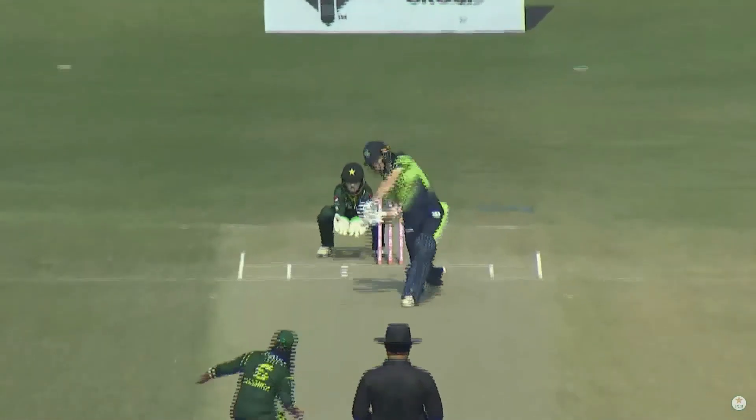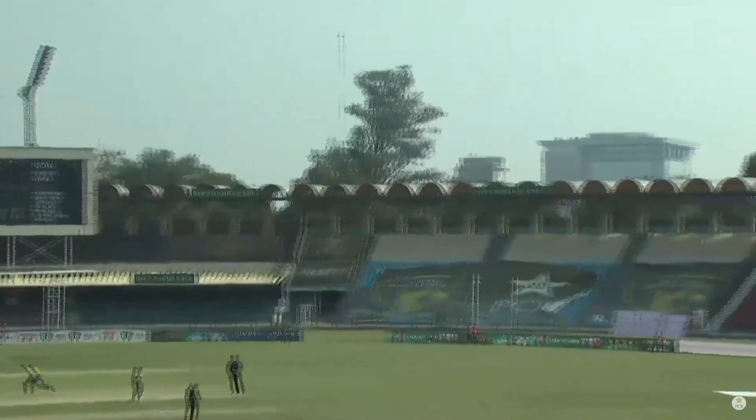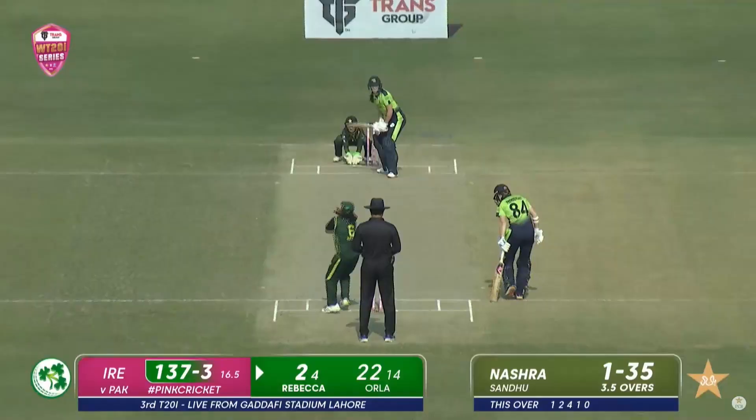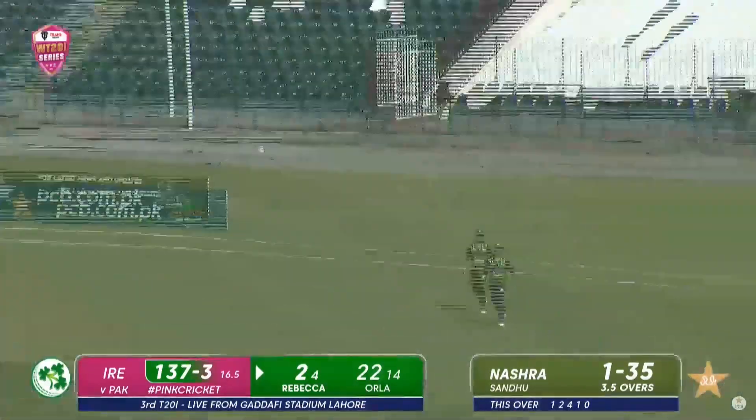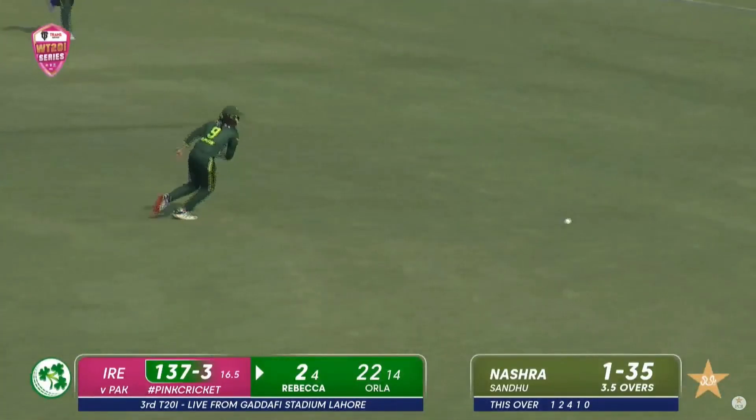Another big hit — clubbed down the ground. It's a very good shot, beautiful use of the feet. Force behind the shot helped her. She comes down the wicket and she's got enough power on it to clear the inner field. Oh, she's flogged that! There's an opportunity — catch it! That was the call. She comes down and drops it.